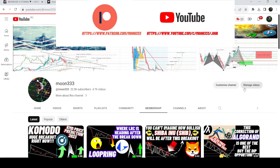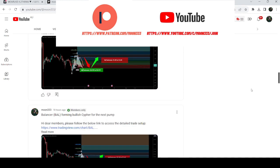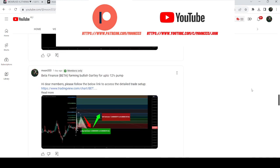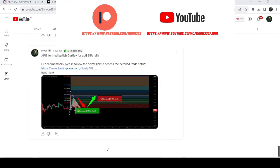Before starting the analysis, if you are not subscribed to my channel then do hit the subscribe button for more trading signals. You can also join me as a YouTube member or as a Patreon member, where I'm sharing different trading signals. You can find a link in the video's description.